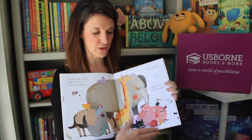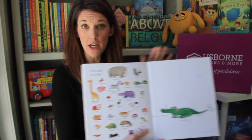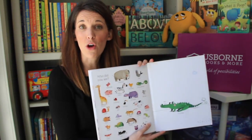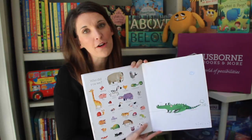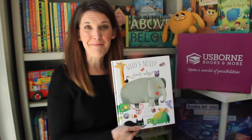I love the end pages too, because on every single page you see animals, and on the very last one you can talk about all the animals you saw throughout the book. We use this for color, vocabulary, and noise-making fun. That's Who's Next by Esmourne.